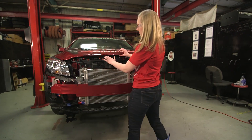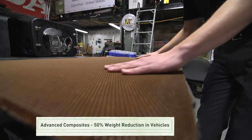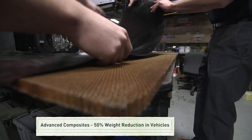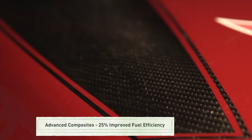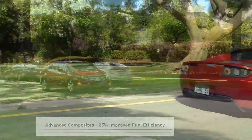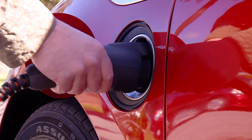Let's look at their potential benefits for vehicles. Advanced composites could reduce the weight of a vehicle's body and chassis by as much as 50% and improve fuel efficiency by about 25% without compromising performance or safety. This could help save thousands in fuel costs over the lifetime of an average vehicle.